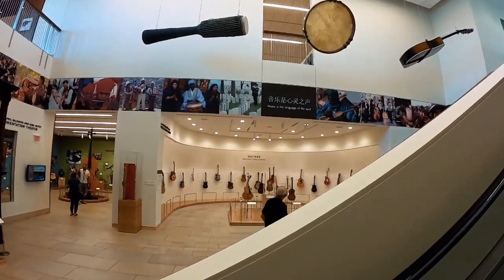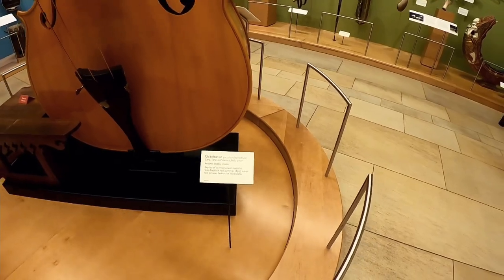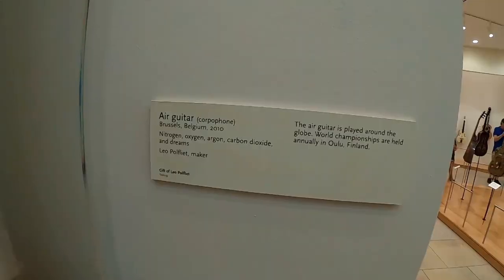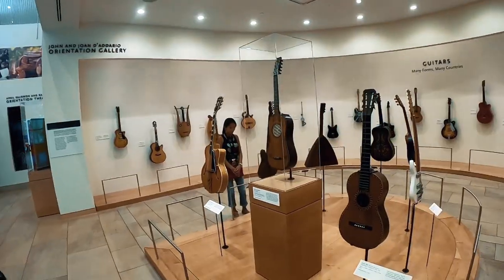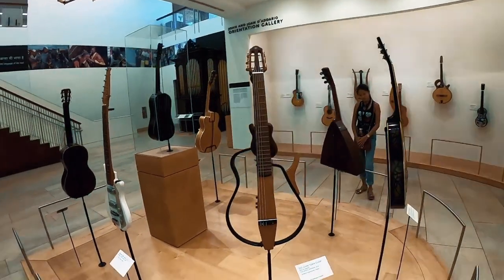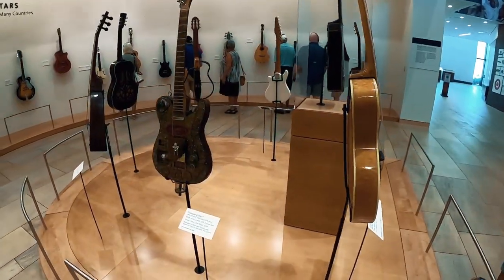First stop is the guitars. This one is really interesting — this is called the Octobass, two octaves below the violin or the cello. This has to be my favorite guitar in the museum though: the air guitar. There's a lot more guitars, guys. I think that one's quite interesting — it's a voodoo guitar.